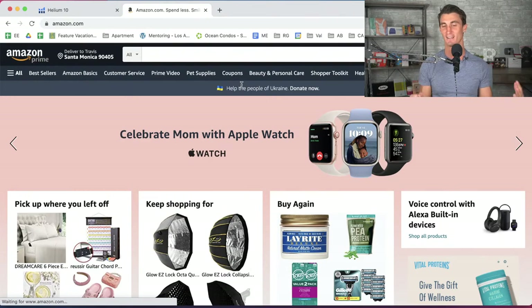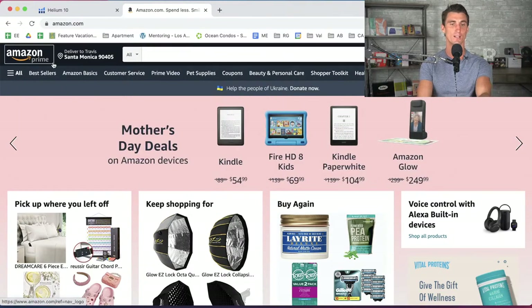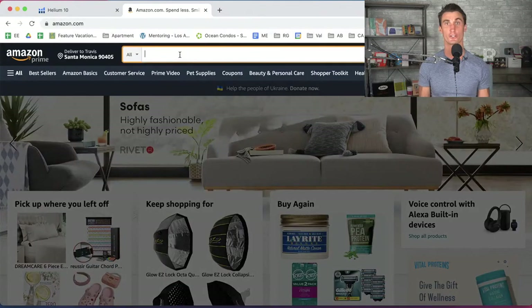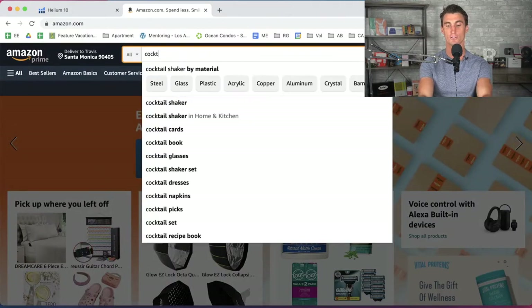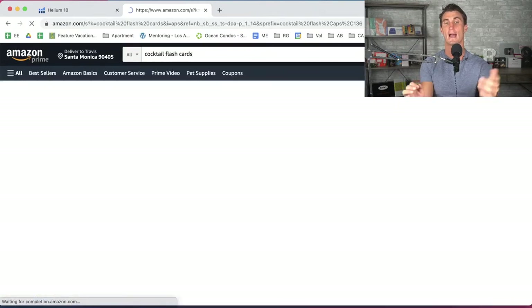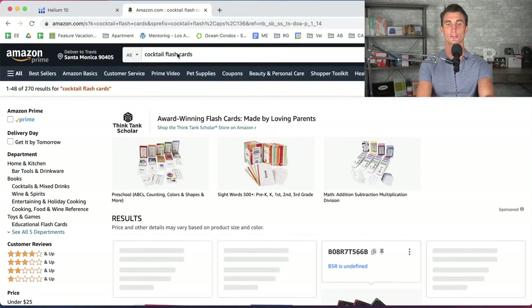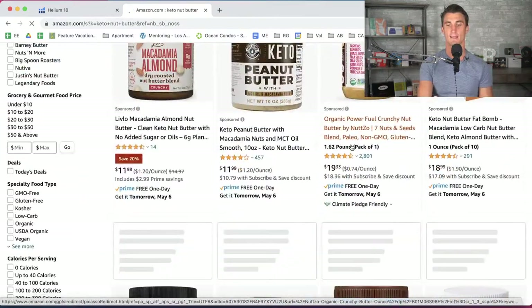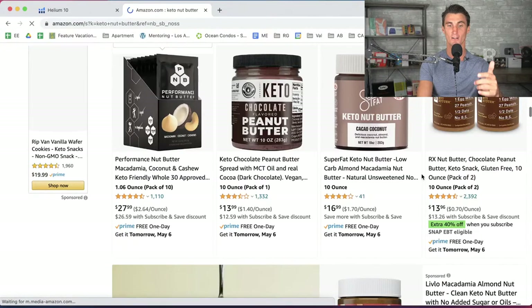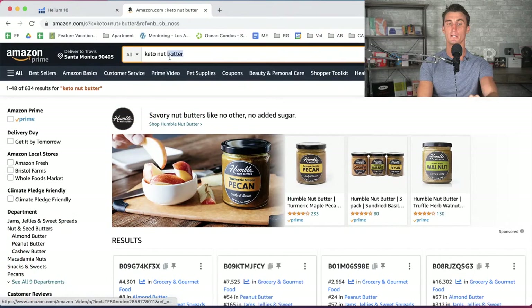I live half the year in Mexico, so I keep going to Amazon Mexico. But the thing a lot of people don't realize about Amazon is it's a search engine — 99% of the way people find products on Amazon is through searching. People search for something like 'cocktail flash cards' because they want to learn how to make cocktail recipes, and AJ's product comes up. They search 'keto nut butter' and my product comes up.